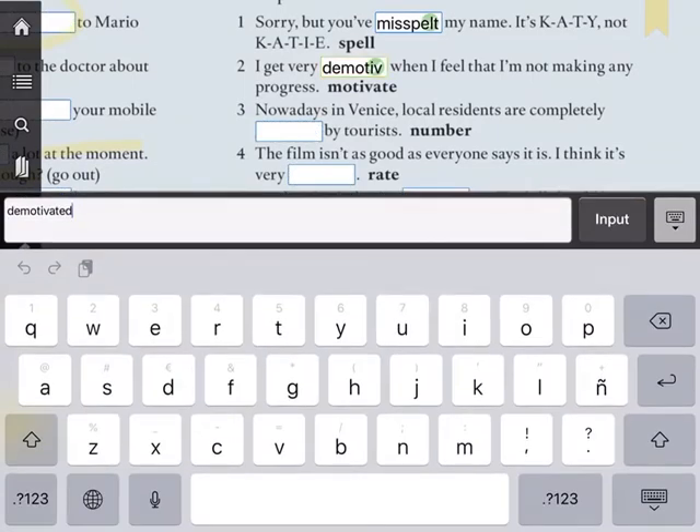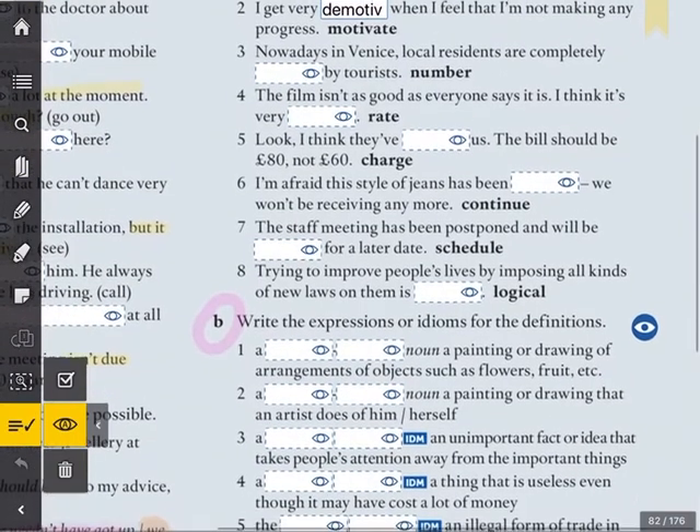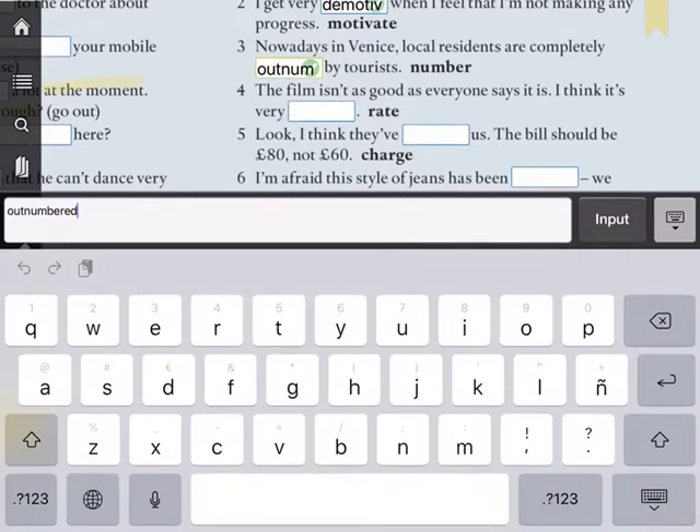Maybe these days when we were stuck at home, sometimes you felt demotivated. Number three: 'Nowadays in Venice, local residents are completely... by tourists.' You must use 'number' and the prefix here is going to be 'out'. Outnumbered. When you are outnumbered, there is more of the other group — so there are more tourists than local residents in Venice. They are outnumbered by the tourists.